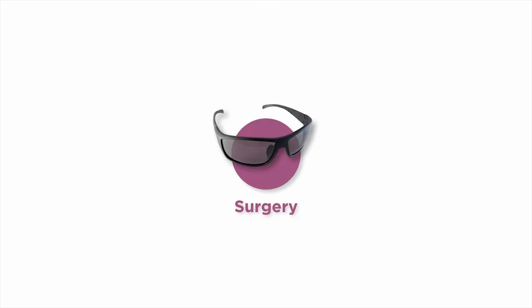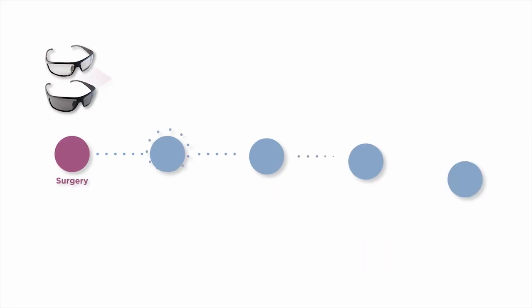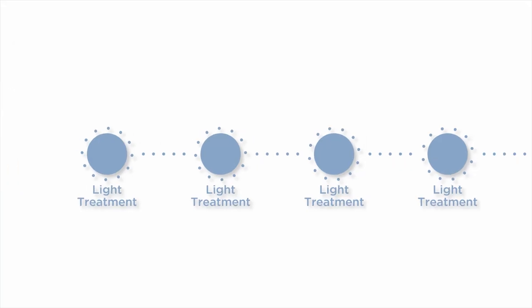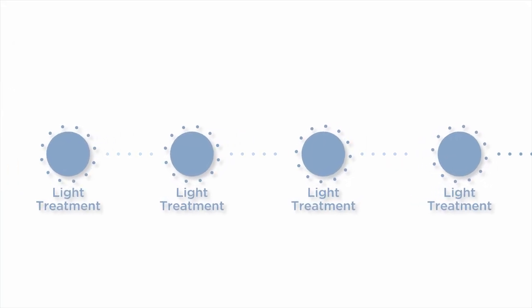After surgery, you'll need to wear special protective UV glasses at all times to protect your eyes, your new lens, and ensure your best possible vision outcome. You must wear them at all times while you're awake until your light treatments are complete.